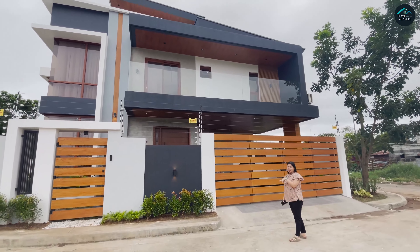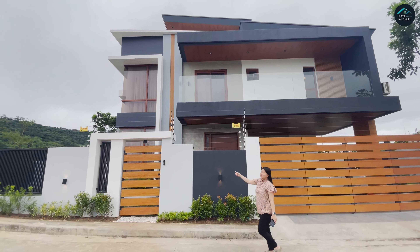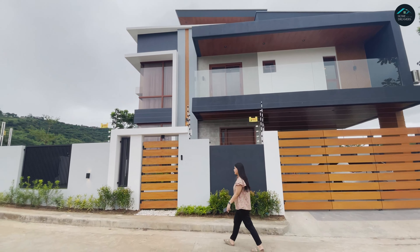Ayan, parking slot. Tapos, balcony rin — doon sa kabila, may balcony rin. Tara, tapasukin natin! Actually, may doorbell kami dito na binili lang sa Lazada. Mura lang yun. Hindi pa nakakabit — baka nawin, baka paglaruan. So, welcome!